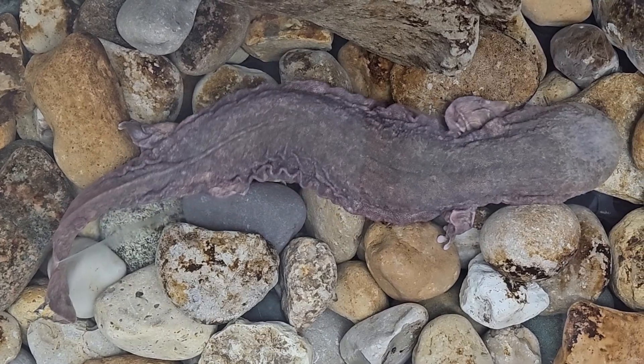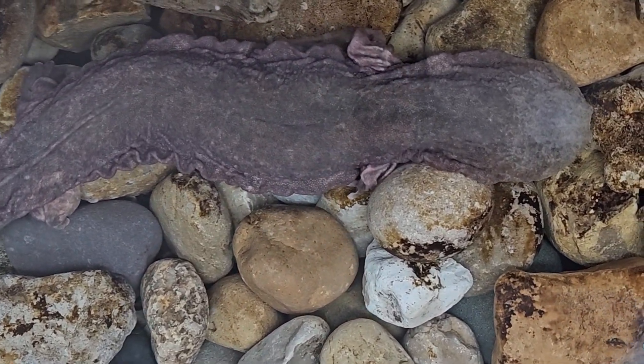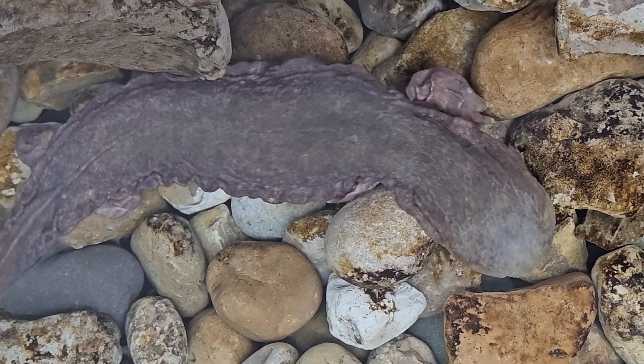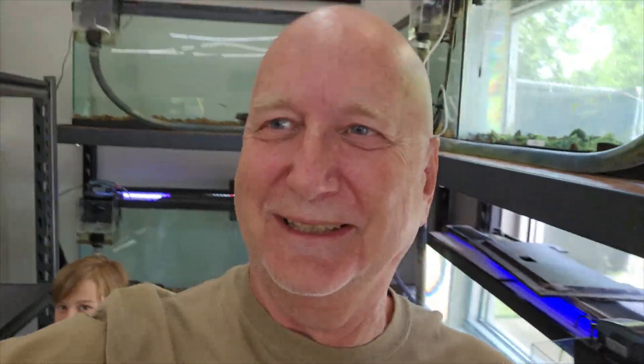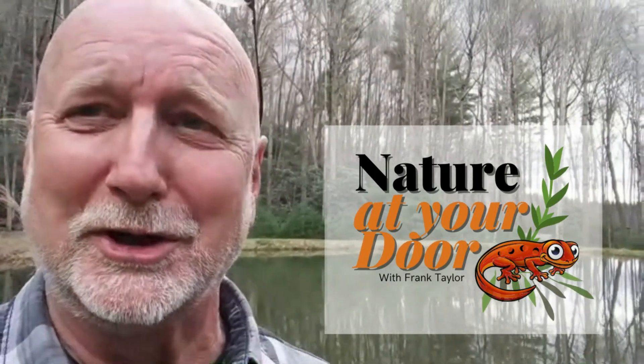Hellbenders are the third largest amphibian in the world. They're incredible organisms, and they're endangered because of basically habitat destruction, which I'll talk about in this video. So check out this video on hellbenders here with my grandkids at the Chattanooga Zoo. Right here in your backyard, you never know what you're going to find.